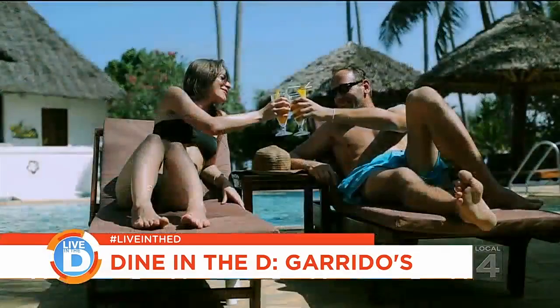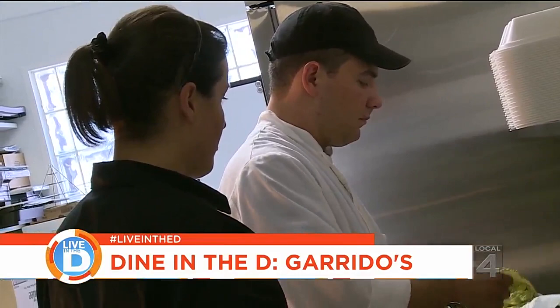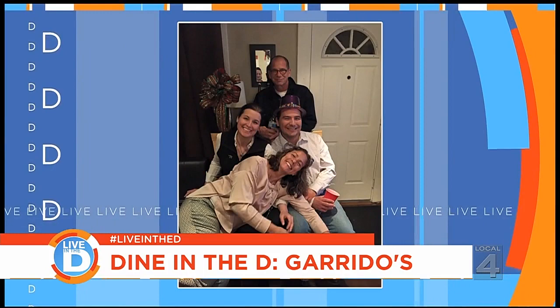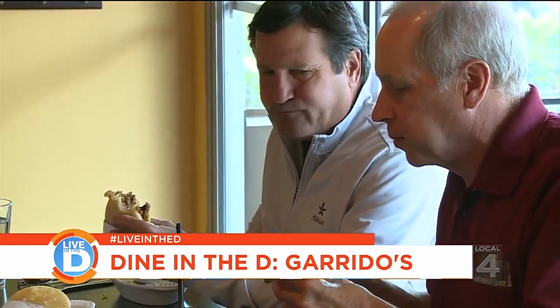Most of us in Michigan like to escape to someplace warm during the winter months, but Vanessa and her husband Christopher did the opposite. We're from Venezuela, both of us. We came visiting my sister-in-law one winter, and we like Michigan — we love Michigan. Maybe Venezuela was a little too hot for us. Being experienced restauranteurs, they decided to open up a restaurant in their new home of Grosse Pointe Woods: Garrido's.